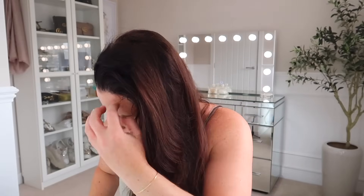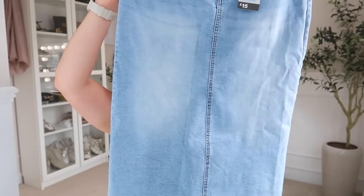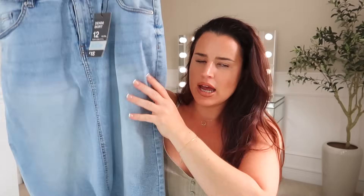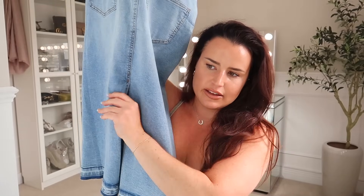Last clothing item — I grabbed this last minute, it was the last thing in my cart. It was in the Rita Ora collection area, though the tag doesn't say Rita Ora. It's a denim midaxi skirt — mid-calf length. I grabbed it in a size 12, which might have been a mistake, but it has a little stretch in it so we might be okay. I've been seeing everyone in midaxi denim skirts and I love how they look. It was £15 and has a split at the back for some give.